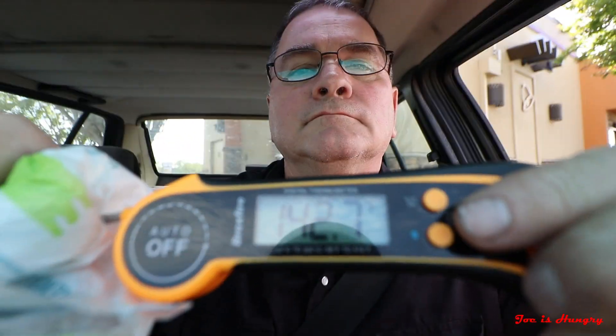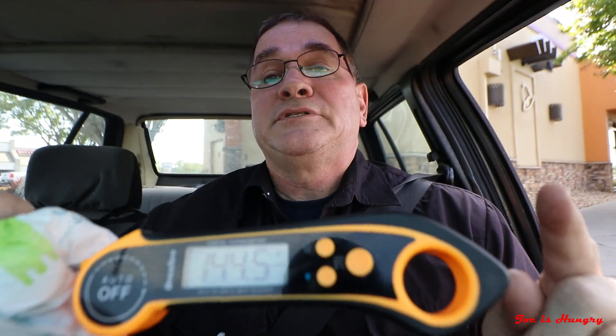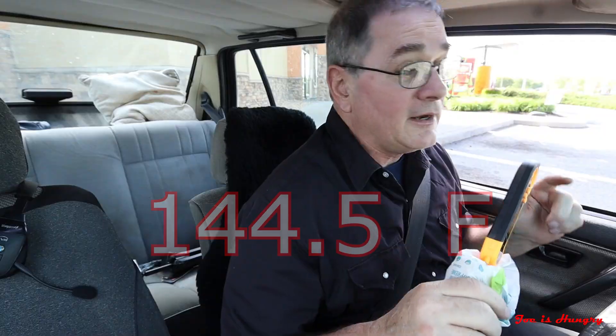I feel alive! We've got our Beefy Potato-Ritos. Let's pull off to the side and do the Joe is Hungry temperature test. This one comes in at 144.5 degrees Fahrenheit. That's pretty good for a dipping station. I'm going to have to give Taco Bell here in Cartersville a pass on the Joe is Hungry temperature test. Maybe bygones can be bygones, and this can turn into my new favorite Taco Bell.